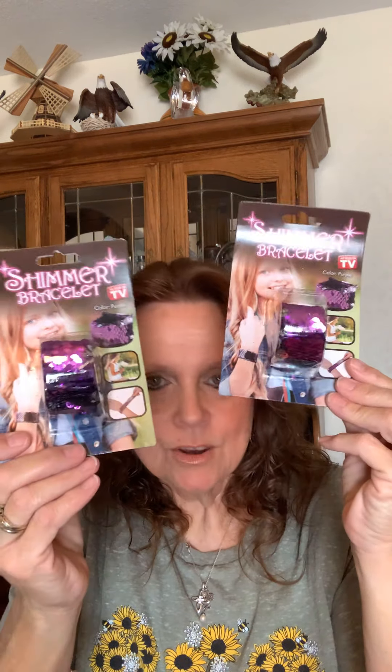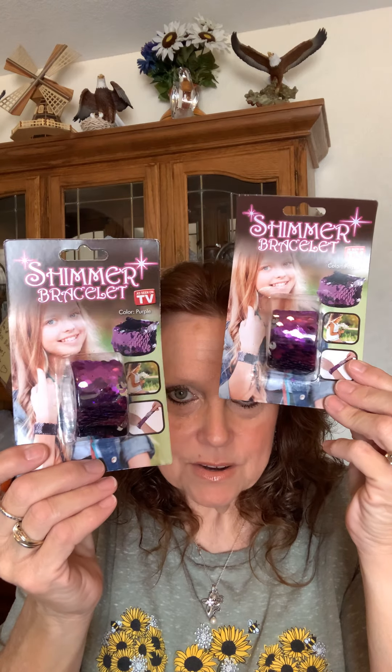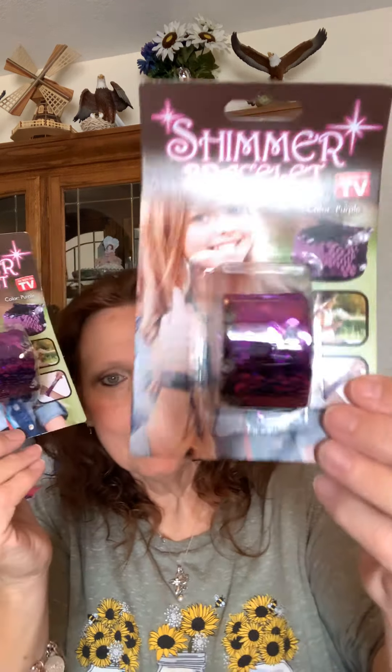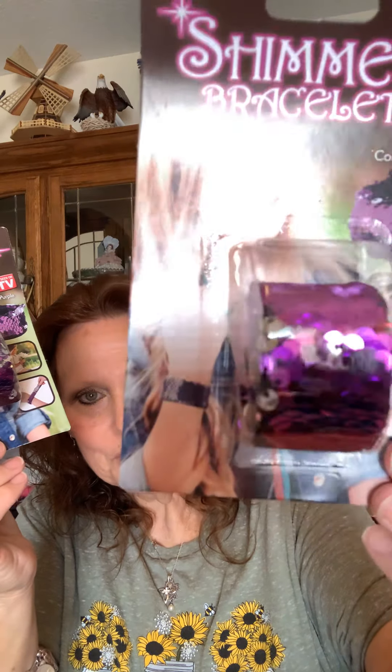For the girls again — I found these little shimmer bracelets. I haven't seen those at our Dollar Tree. I got each one one. And isn't that pretty? I thought they'd get a kick out of those little bracelets.